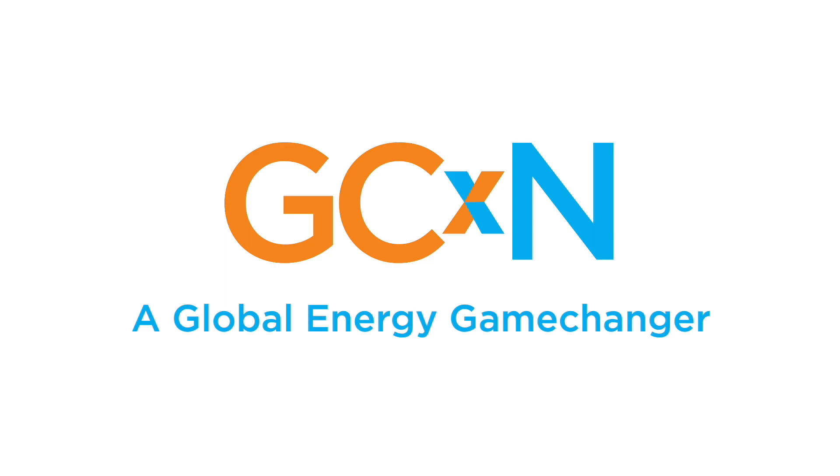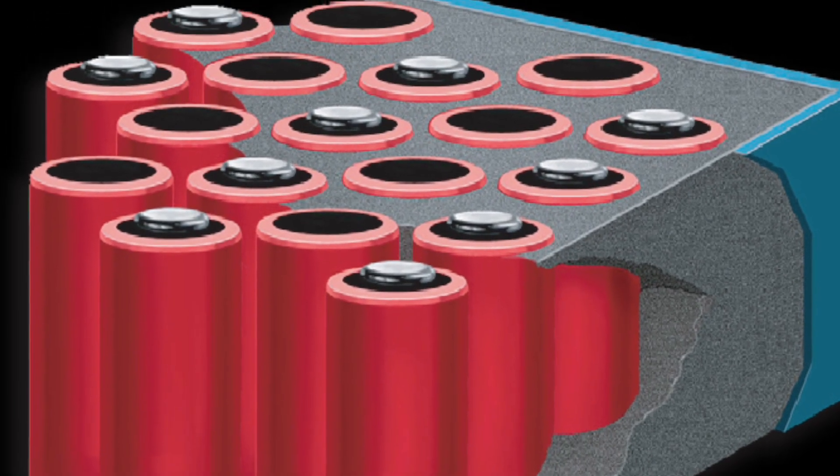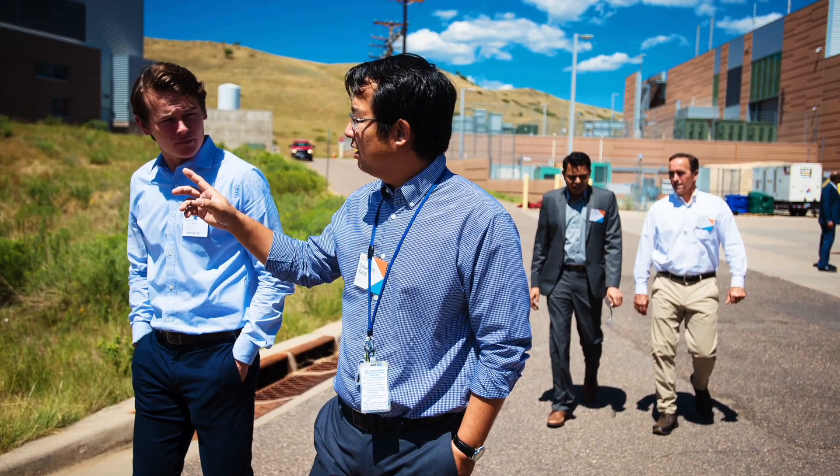Working with NREL and other national laboratories to really accelerate the development of a product is just unparalleled. The other thing is just exposure. You can't beat what Shell has in terms of promoting our work. You can't deny the fact that undiluted funds is a big help for startup companies, and ours is no different.